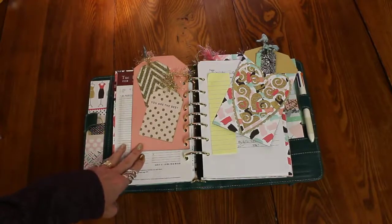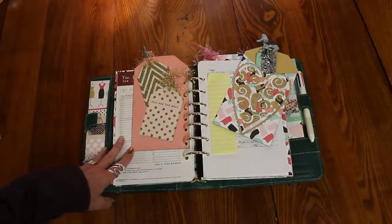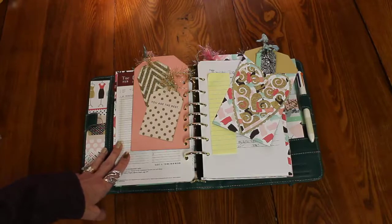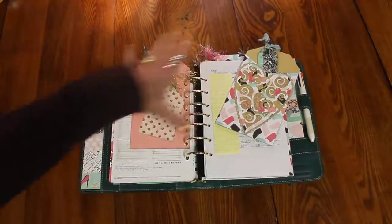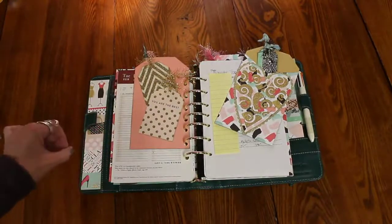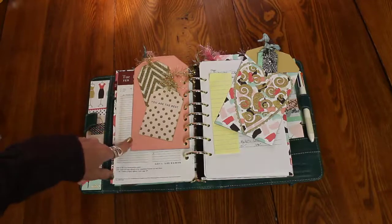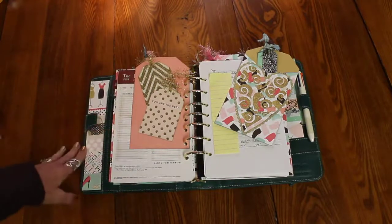And today I'm going to do just a quick video on how to maximize your planner and planning. I have found a little tip that just has helped me greatly in the past week, week and a half. Anytime I find something that's going to help me in any way, shape, or form, I'm going to share that with you, and then hopefully it will help you sometime at some point.